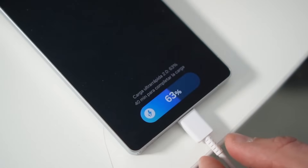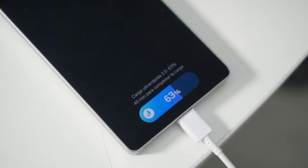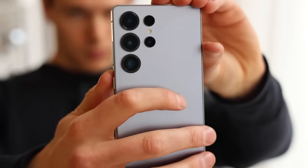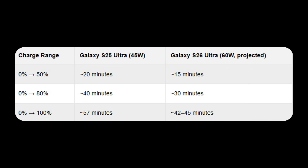Current Samsung flagships already deliver all-day performance under moderate use, though heavy gaming or extended camera use tends to drain power more quickly. This new information aligns with earlier estimates on potential charging times for the Galaxy S26 Ultra. Based on its upgraded charging speed, we projected it could go from 0 to 50% in roughly 15 minutes, reach 80% in 30 minutes, and fully charge to 100% in about 45 minutes.